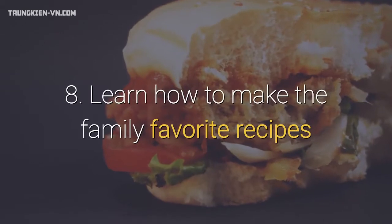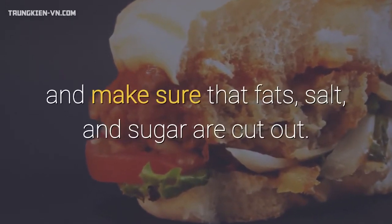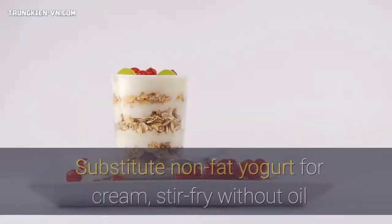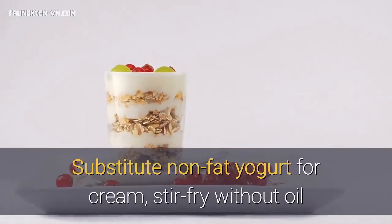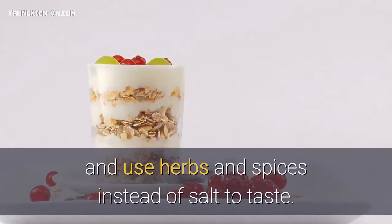8. Learn how to make the family's favorite recipes and make sure that fats, salt, and sugar are cut out. Substitute non-fat yogurt for cream, stir-fry without oil, and use herbs and spices instead of salt to taste.